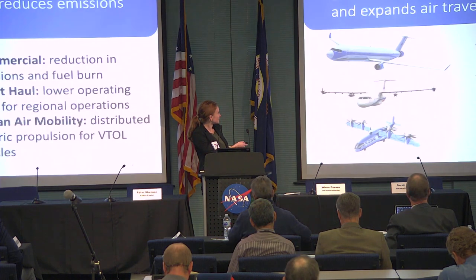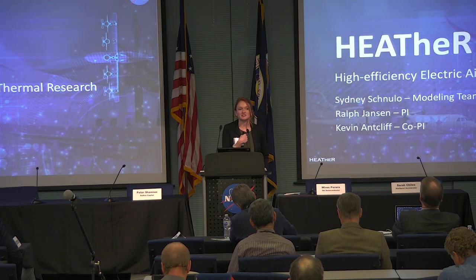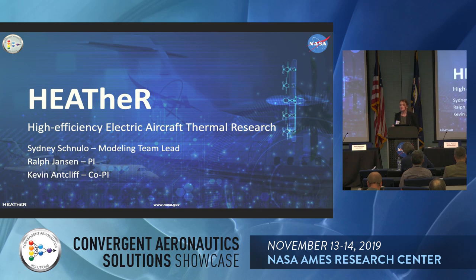Hi everybody. So we just talked a little bit about thermal, and that's really what we're going to be getting into with Heather. My name is Sydney Schnullo. I'm the aircraft conceptual modeling lead on Heather. Heather stands for High Efficiency Electrified Aircraft Thermal Research.